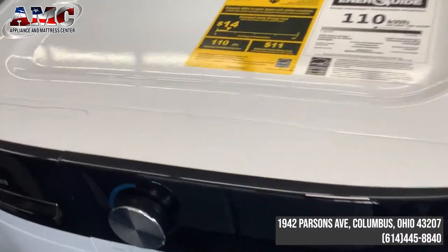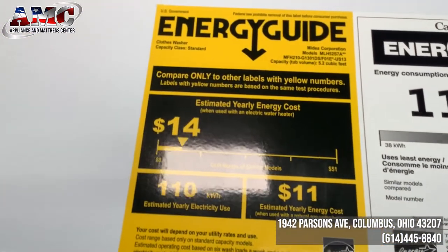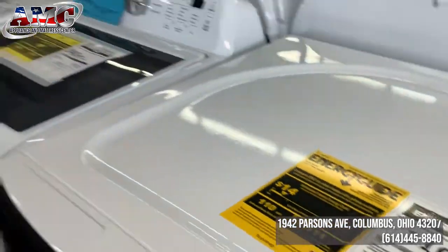We have a truckload of these in stock, guys. Check out the energy guide right there — it is Energy Star compliant. It's going to save you money and reduce waste.